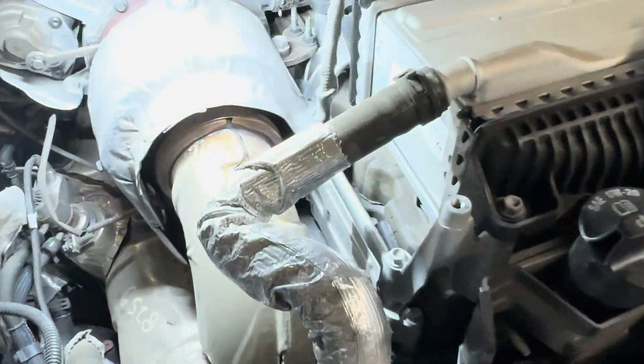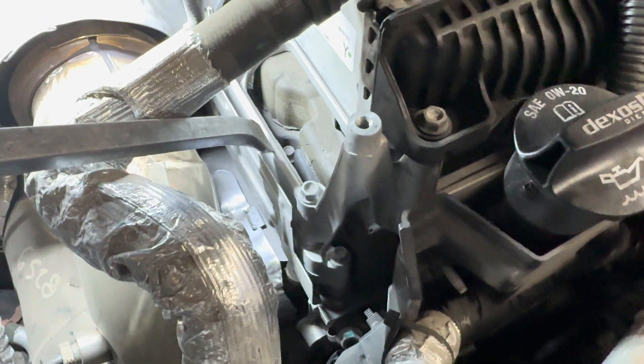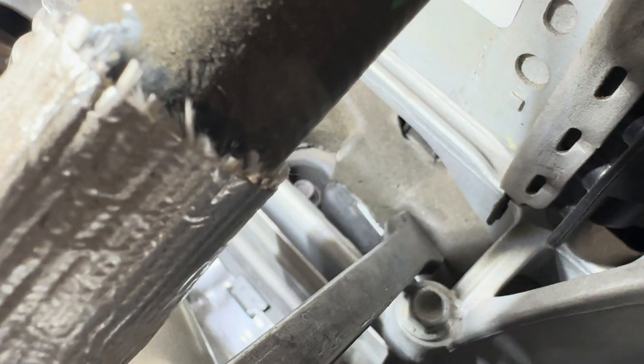So what you're going to want to do is go to this area. What I have is a pry bar — it's going to be a little tough to do. Just gently move that like so, and you'll be able to see the actual number.